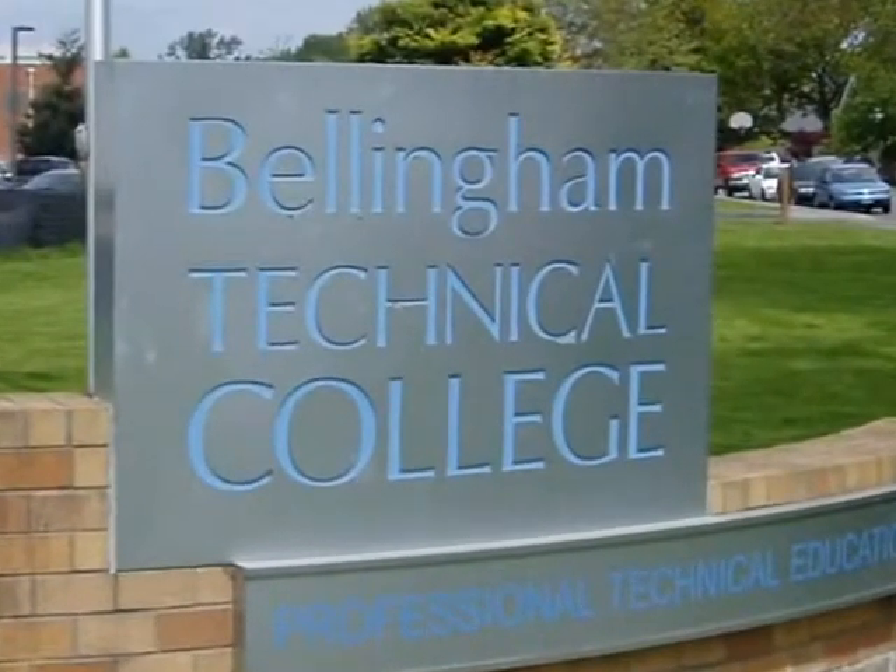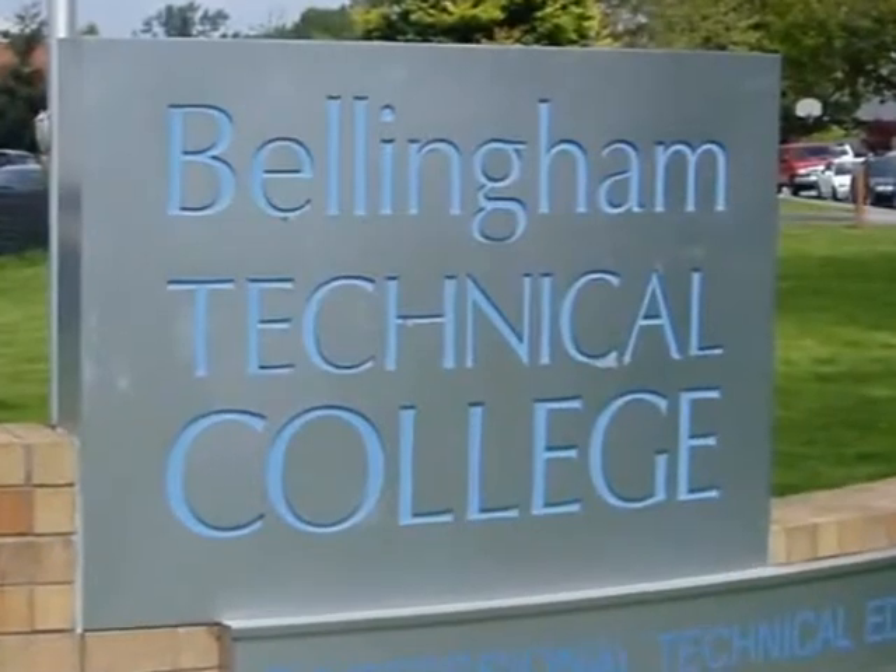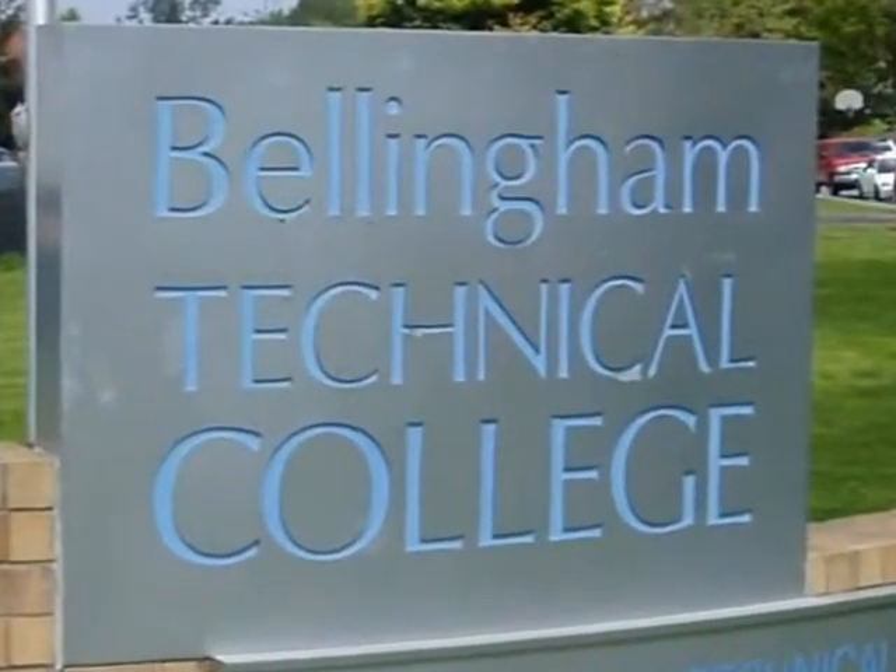For additional information on this fast-track home inspection training course, contact Bellingham Technical College.